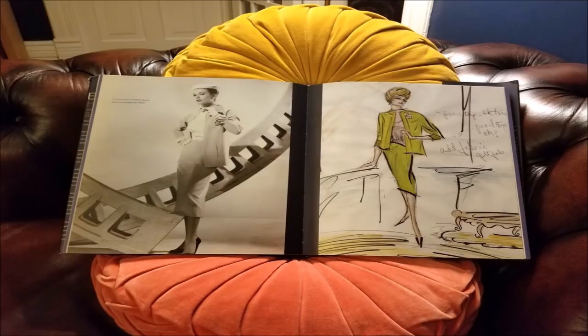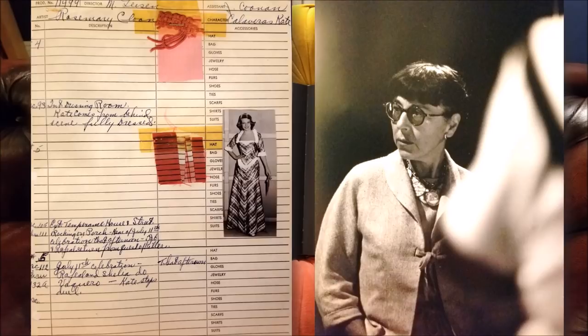It is gorgeous and it has everything you need to know about Edith Head. It's not that expensive — it's about 50 bucks on Amazon. I've had it for years, but it's still in print, and it is full of her sketches, wonderful photographs where you can really see the details, great pictures of Edith herself, production notes, letters. It's fantastic.